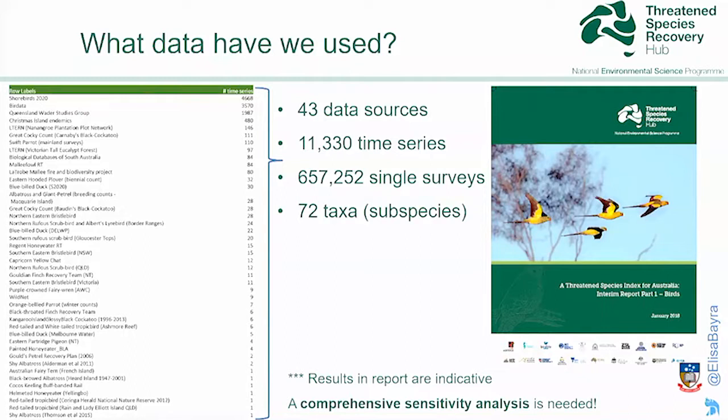This work is still ongoing. At the moment we are carrying out a comprehensive sensitivity analysis to prove the robustness of this index. So the results I'll show you are quite preliminary.